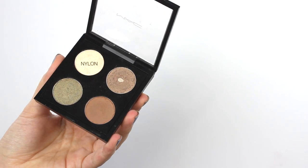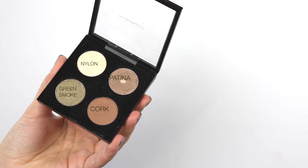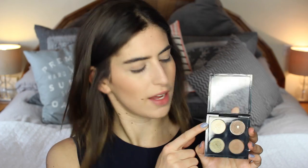Okay, so let's go on to eyes. I'm gonna be using MAC eyeshadows today — I just put together this little quad because I didn't want to bring my whole palette down. In here is Nylon which is a highlight color, Patina which is just the best shade in the world and I've already hit the bottom of it, Cork, and Green Smoke. I think I'm gonna use all of these — maybe not Nylon. I'm gonna start with Patina.